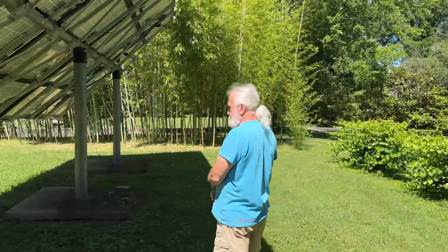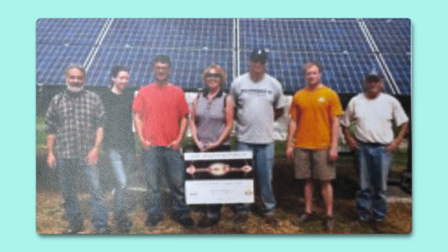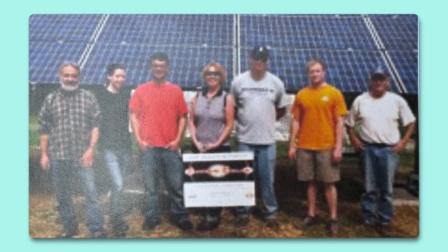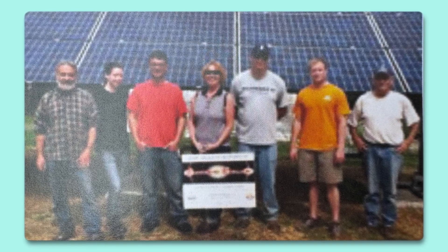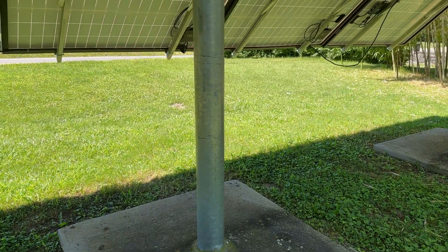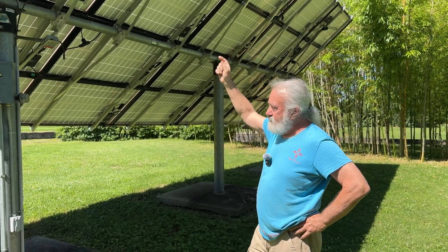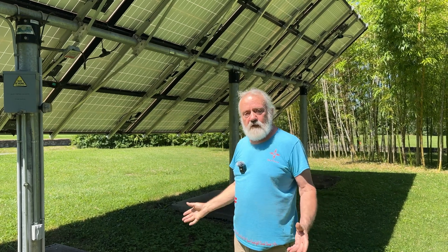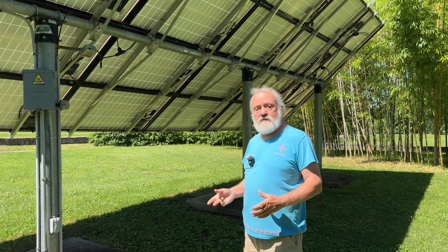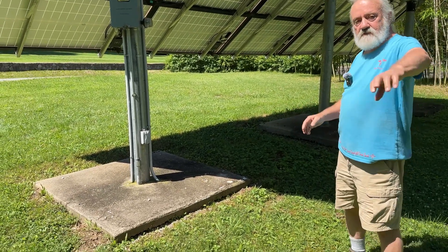This was installed by me, my solar electrician, and six volunteers from a community college that were studying solar. I bought the poles locally at a steel manufacturer, had all the aluminum hardware shipped in from the internet, and bought all the panels online. I shopped around and got good deals on parts, then did most of the labor myself, including renting a backhoe to dig out the holes and the ditch.